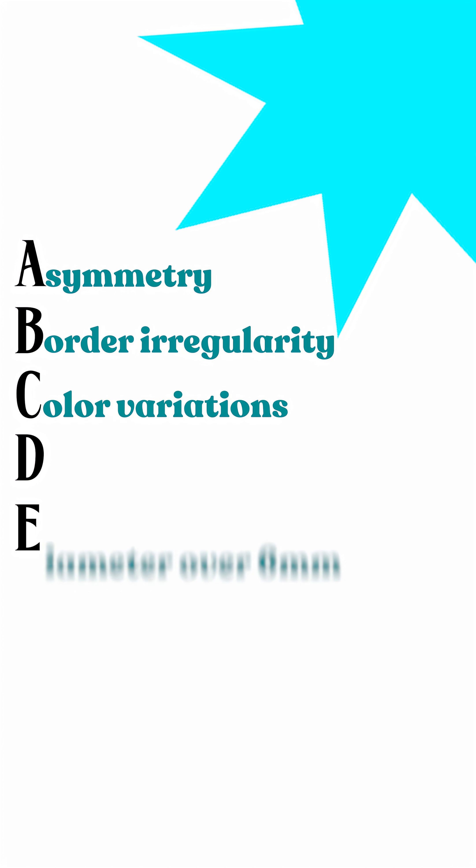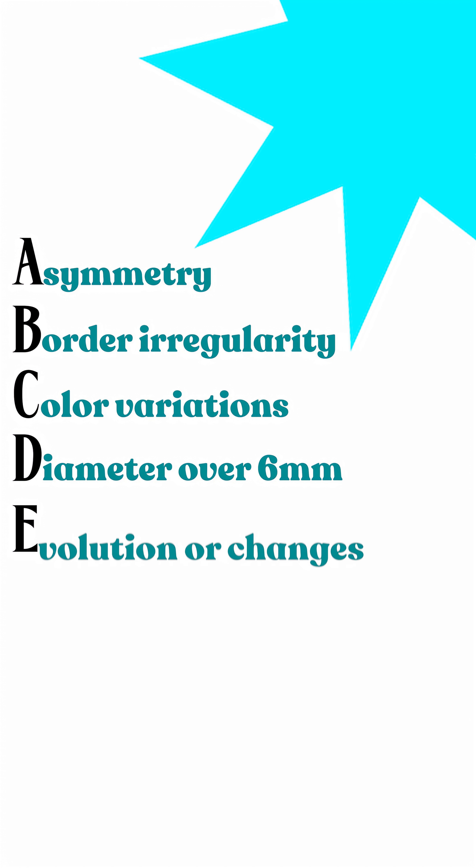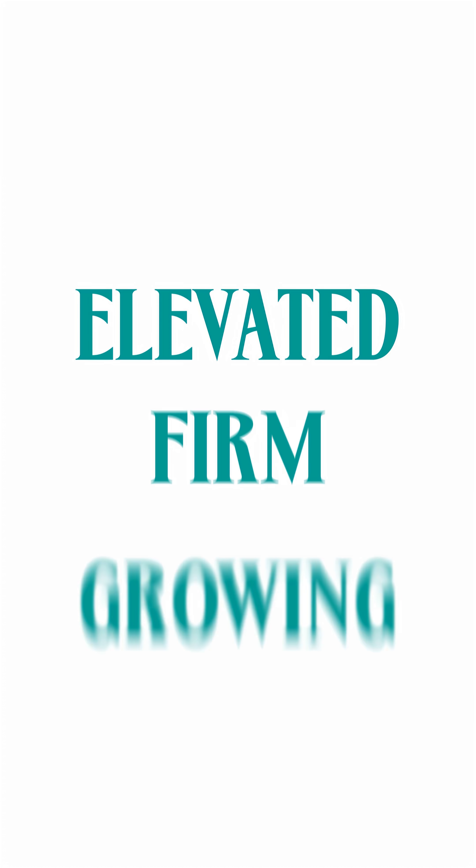Watch for your ABCDs: Asymmetry, Border irregularity, Color variations, Diameter over six millimeters, different from your other moles, and Evolution or changes. Also know the EFG rule — Elevated, Firm, and Growing. These changes often indicate something needs a closer look.